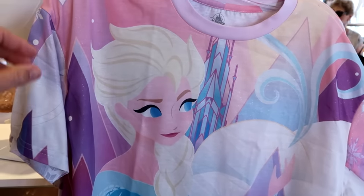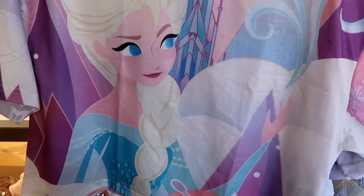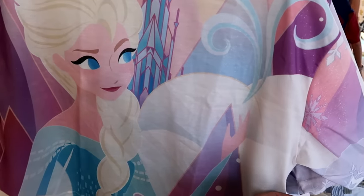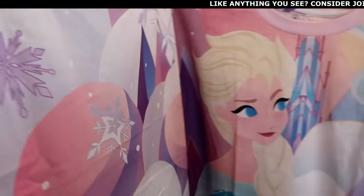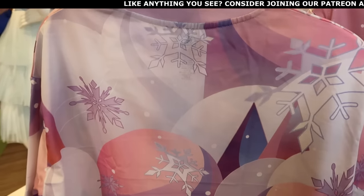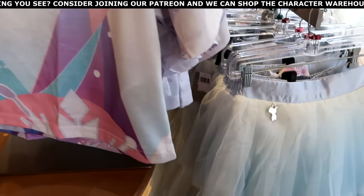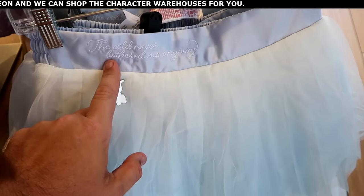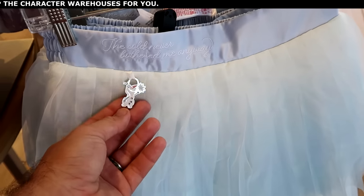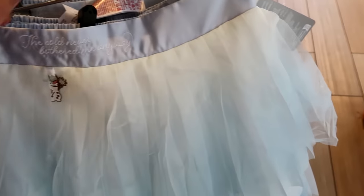They also have a brand new women's crop top featuring Elsa on the front — you can see the castle, lots of really nice colors for $39.99. The back side has a lot of snowflakes. Over here they have a tutu that says 'The cold never bothered me anyway,' and it comes with a cute little Olaf charm. That is $79.99.